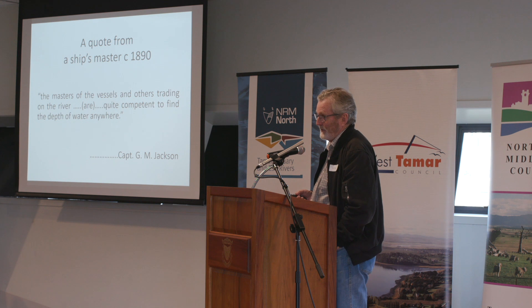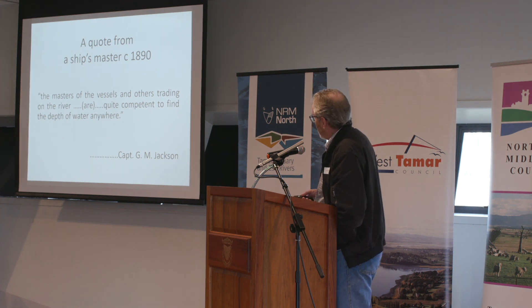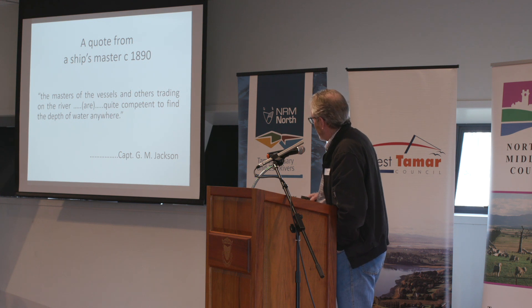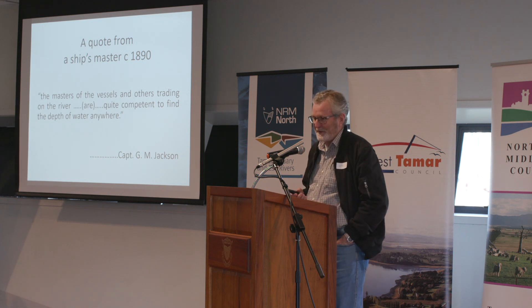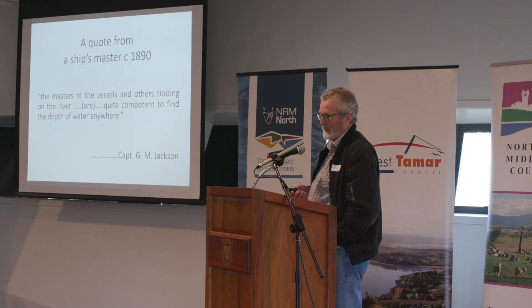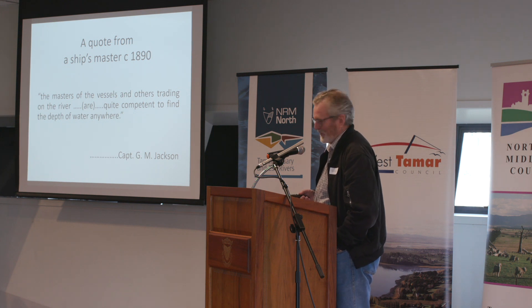There was still plenty of water around in the 1890s, even though people were saying we need a dredge. This is from an ancestor of mine, Captain G.M. Jackson. He said the masters of vessels and other traders on the river were quite competent at finding the depth of water anywhere. He thought it was an absolute affront to his seamanship that people felt a need to dredge so he could get around in his ship.